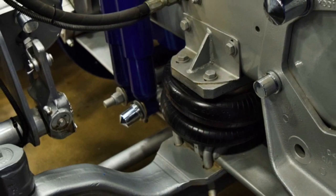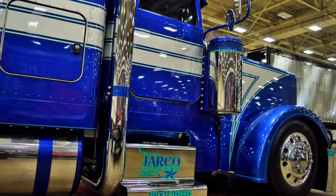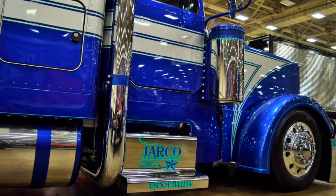I also forgot to mention it's got an air ride suspension in the front — it's kind of hot rod-ish. Right now the air bag is out of air, so it kind of slams it to the front.